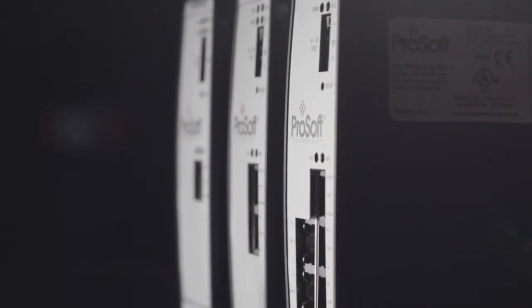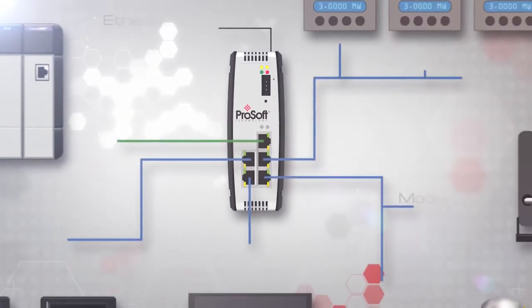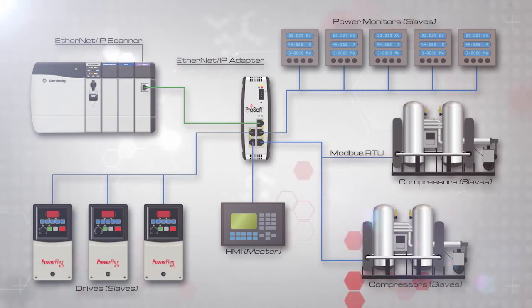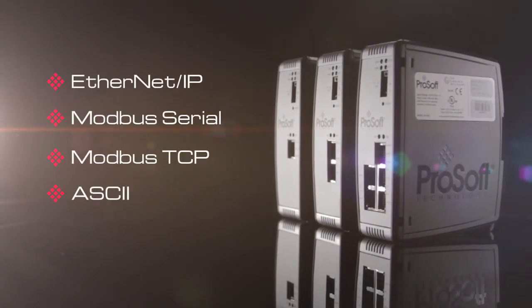For customers wanting gateway solutions, we have a new line of cost-effective gateways that use AOPs to integrate with Rockwell Logix controllers, and support protocols such as Siemens Industrial Ethernet, ASCII, Modbus Serial, and Modbus TCP.